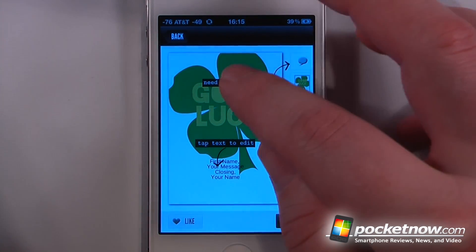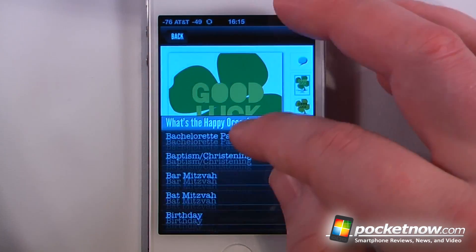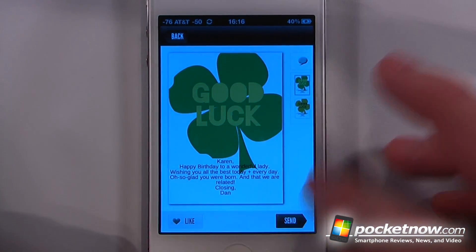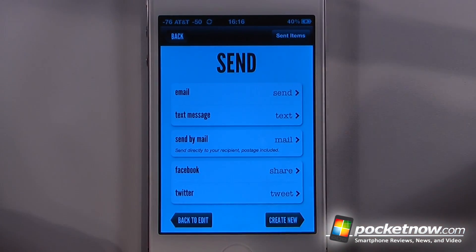And now we can customize it to however we like, so we'll click on here. Now that we've customized our greeting, we can click on here, we can also change the colors if we'd like, and then we can send it to whoever we like.